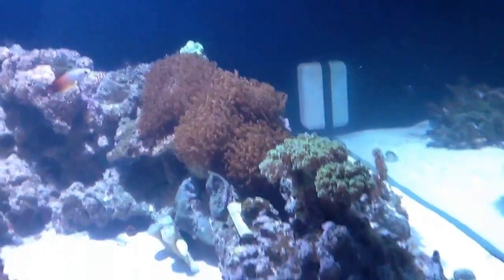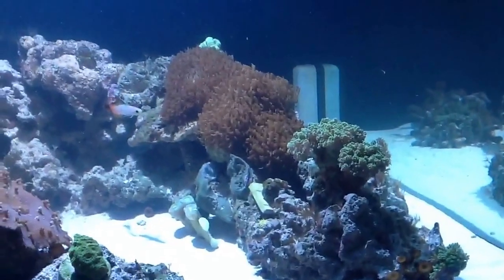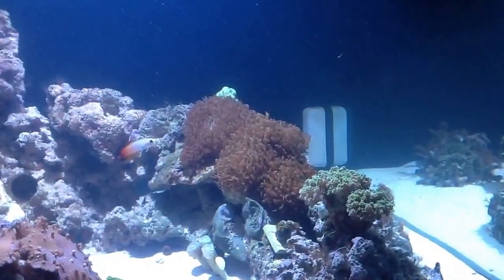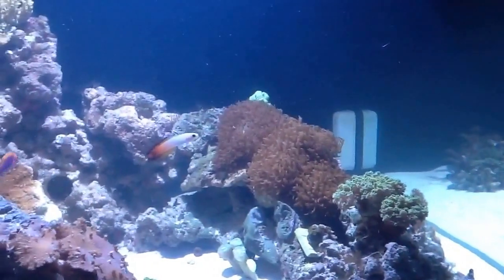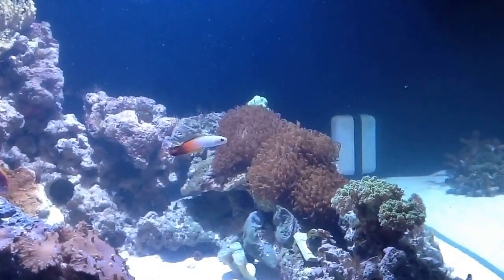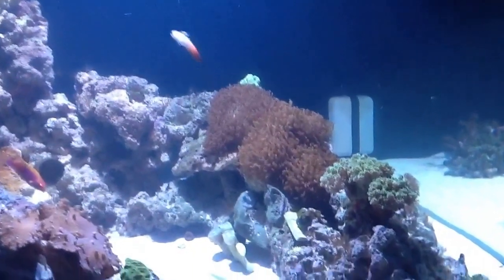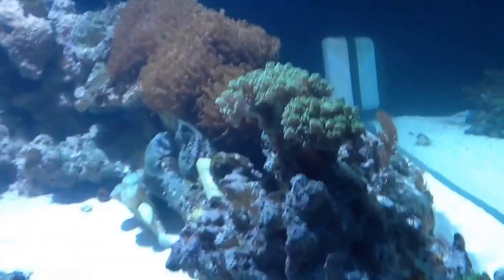Maybe turning off the flow wasn't such a good idea to show off corals, for crying out loud. I turned off the flow to take better pictures because that way all the particles aren't moving as fast. But anyway, that was just something I thought I would try.